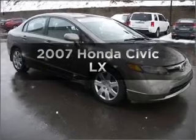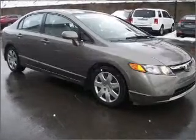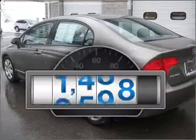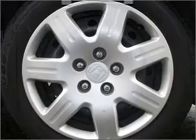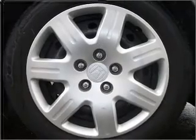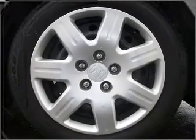Get noticed in this 2007 Honda Civic. If you're looking for an automobile with great attributes, look no further. A low odometer reading makes this vehicle a great value at this price. With an efficient four-cylinder engine connected to a smooth shifting five-speed automatic transmission.